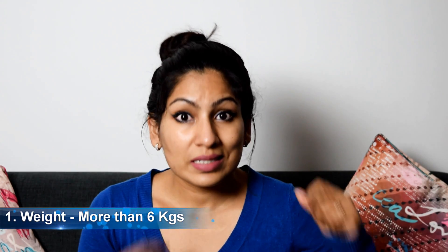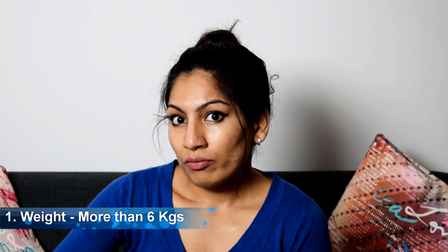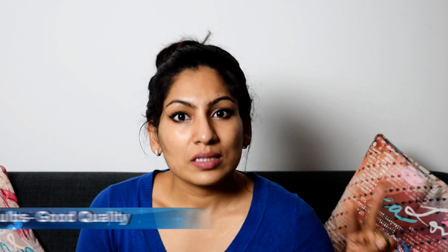Number one is weight. When you buy lights, the stand that holds the light should be very sturdy and durable so your lights don't fall off. The total package weight should be around 6 kg. These were 6.8 kg with all assemblies, which was the heaviest of all lights I looked at. Other brands were approximately 5.4 kg, which was a lot less.